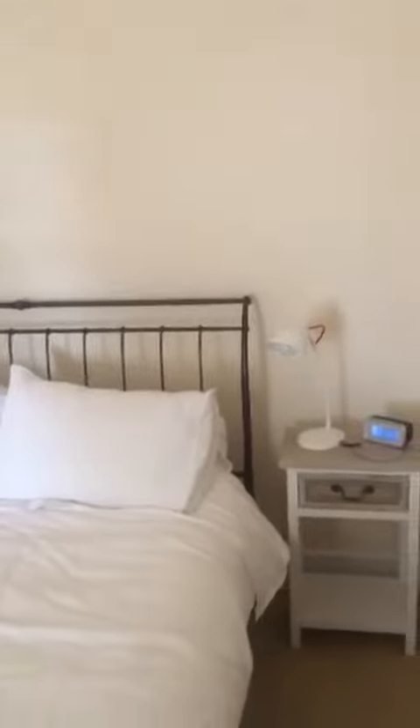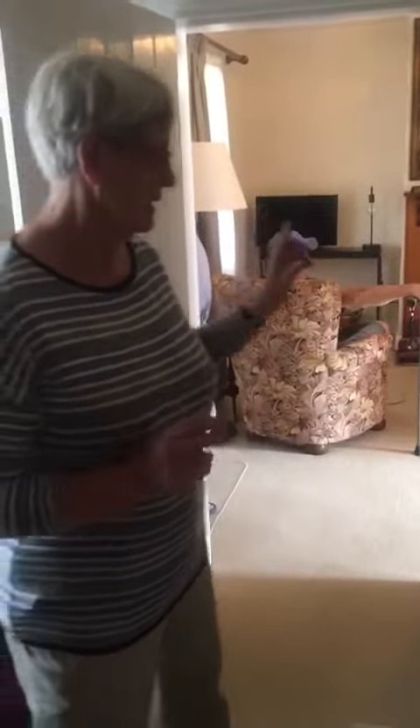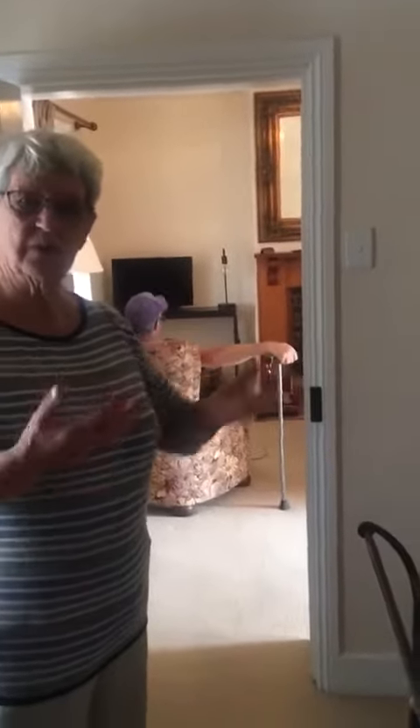This was the room Mum stayed in the night before the wedding. Mum's bedroom is now the bathroom. It just had a double bed and a wash stand with the basin and jug, a dressing table, and a small wardrobe.